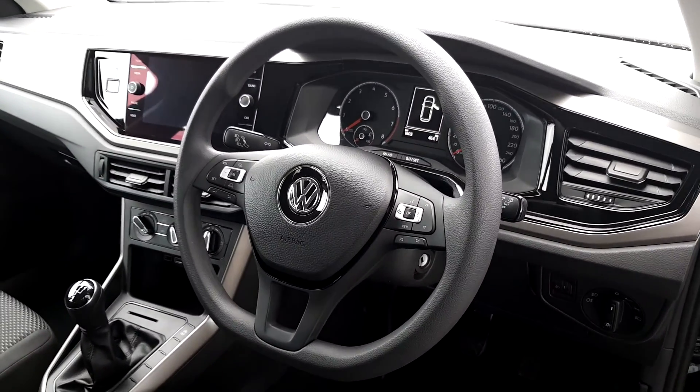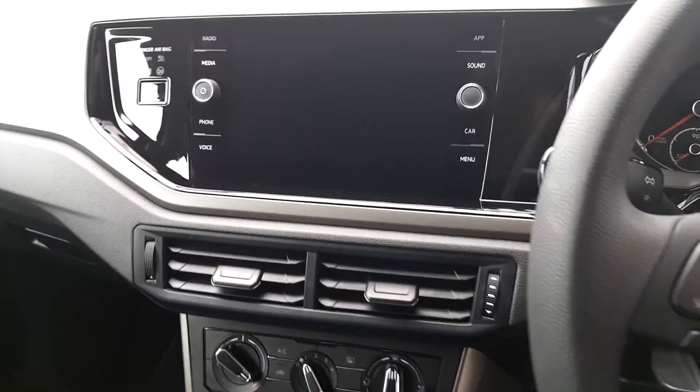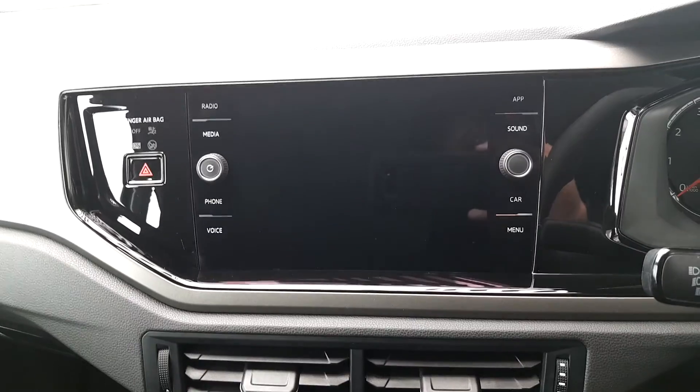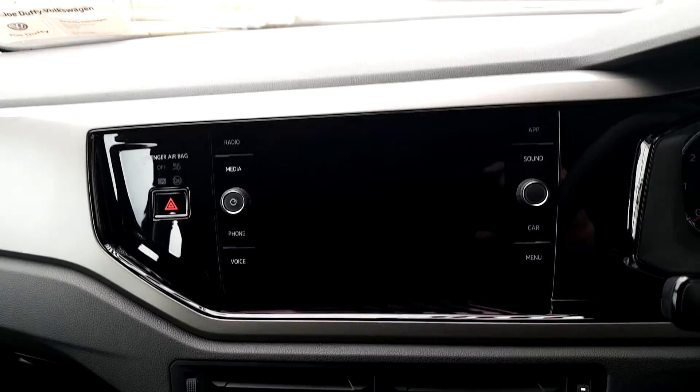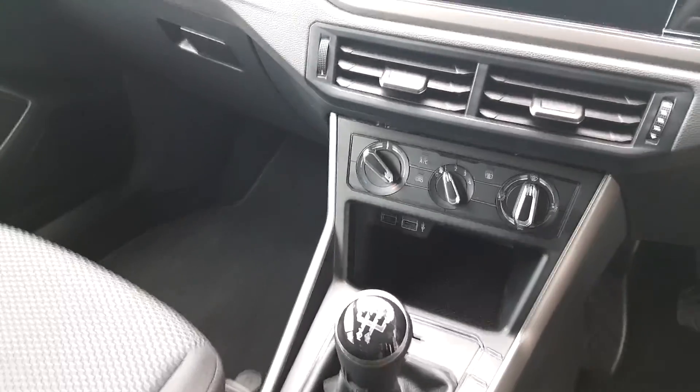Multi-function steering wheel, adaptive cruise control, trip computer, app connect, voice control, CD-powered glove box, air conditioning, and two USB slots.